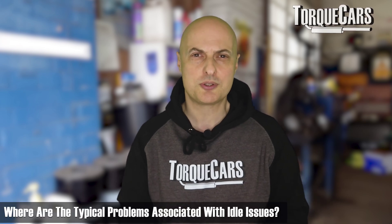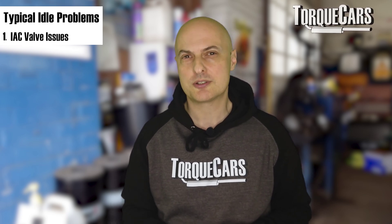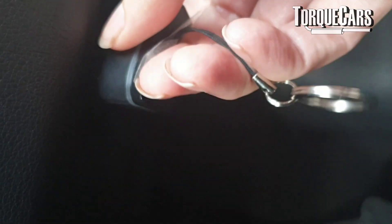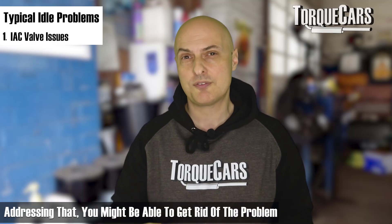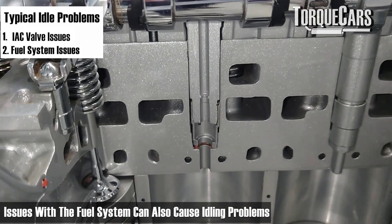If you've noticed a rough idle, high idle, or erratic idle, or the car is prone to stall when you come up to a junction after lifting off the throttle, that can all indicate problems with the idling system. The IAC valve itself is a key component — if it's faulty, partially blocked, or sticking, you're going to have problems. That's probably the first place to look. Also pull off all the error codes from the OBD2 diagnostic port, as that'll give you a clue if the car is announcing an error, particularly if a warning light is showing on the dashboard.